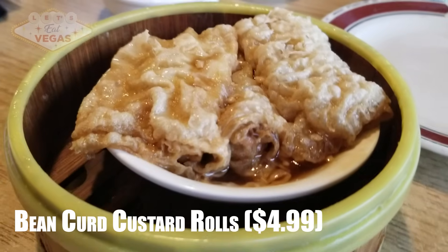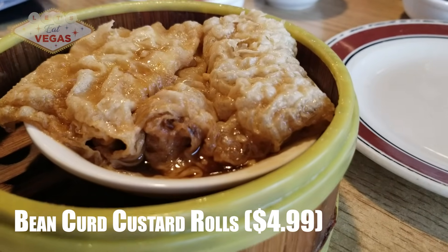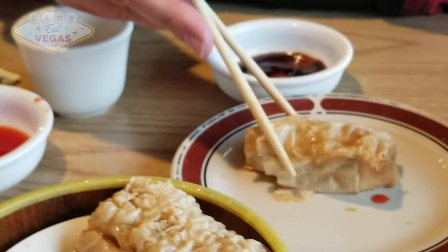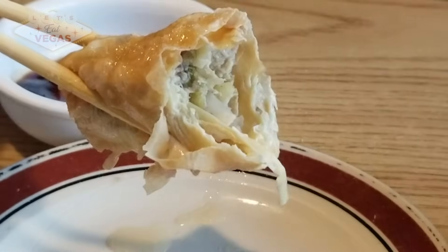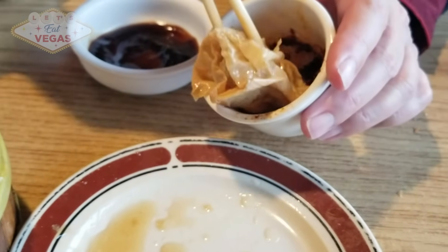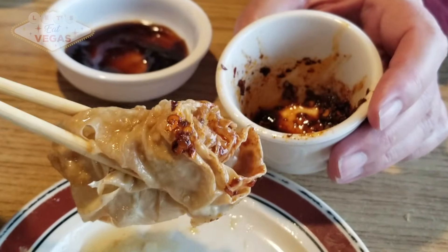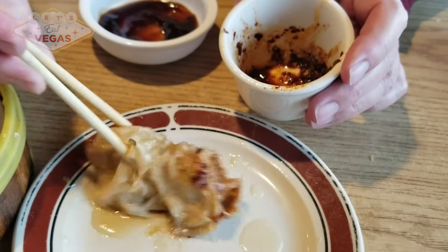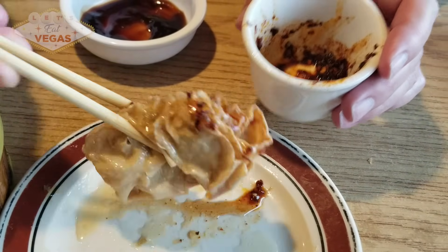One of our viewers noted that bean curd custard rolls were their favorite and that we never order them, so we decided to get them this time. They are wonderful — I don't know why I don't get them more often, apart from having had some really horrible ones before. But these are great. The skins are nice and delicate, made from dried tofu, and still break apart gracefully in your mouth. The filling is nice and garlicky and the pork has a salty savoriness. I'd get these anytime if they were always this fresh and good.